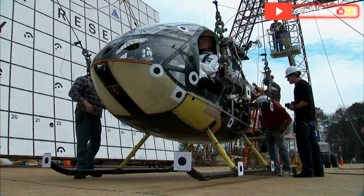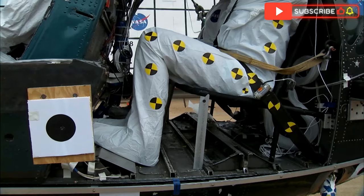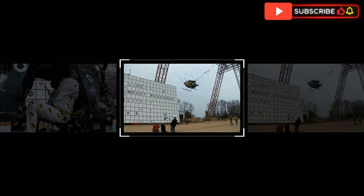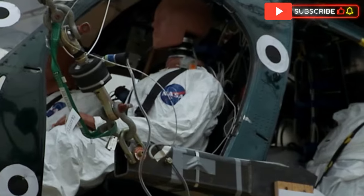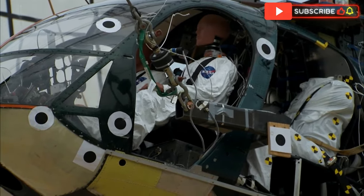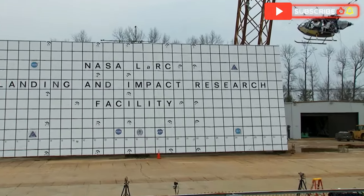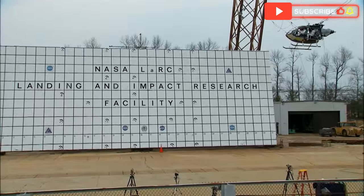Hello, everyone. Welcome back to the Aviation and Nautical Masters channel. Imagine crashing a helicopter — not as a disaster, but as a groundbreaking experiment to improve aviation safety and protect lives in future crashes. That's exactly what NASA did. They took a helicopter and deliberately smashed it into the ground, all in the name of safety.